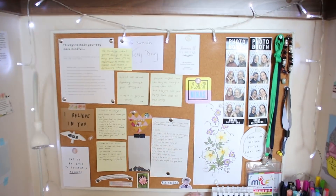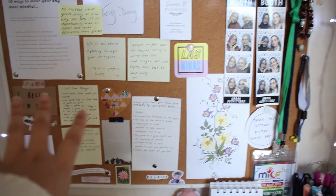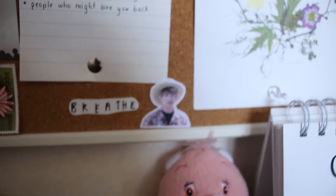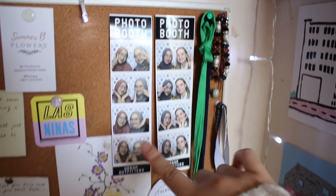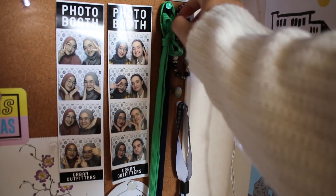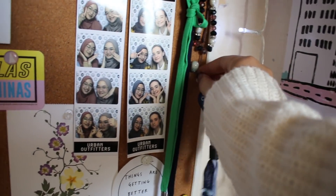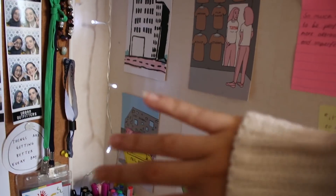And then there is this board. So there's post-it notes, there's motivational stuff, a little Jungkook over there. I have a flower print, these photo booth pictures, these lanyards that I got from events that I went to. This is from a little convention. On this side of the wall, there are these prints that I got from art galleries. There are a bunch of post-it notes with stuff on them.